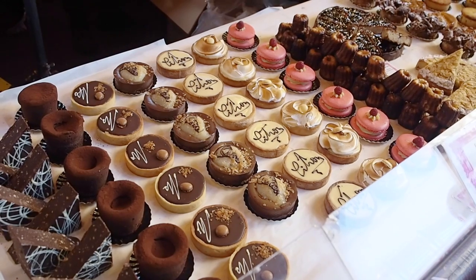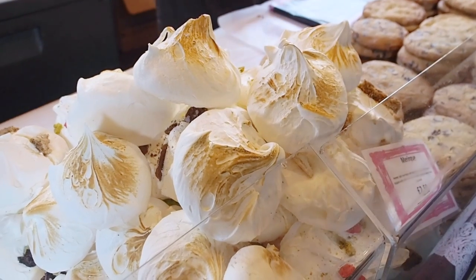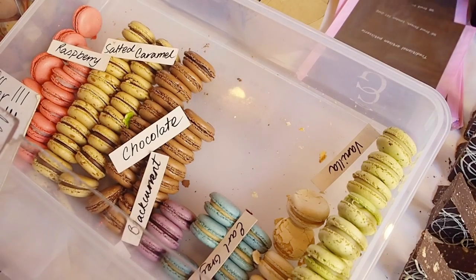Comptoir Gourmand has a lot of Instagram-worthy sweet treats and they taste pretty good too. They have these enormous meringues that they're really known for, but their macarons are really popular and I can say myself that they taste pretty good — they're not just pretty. And even for you Kiwis and Aussies, they had some pretty juicy looking lamingtons last time I was there.